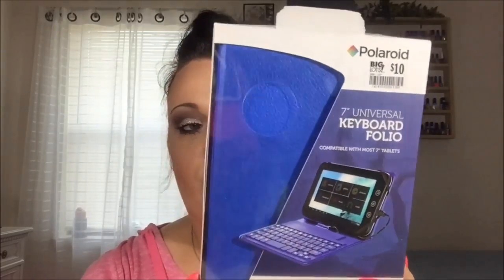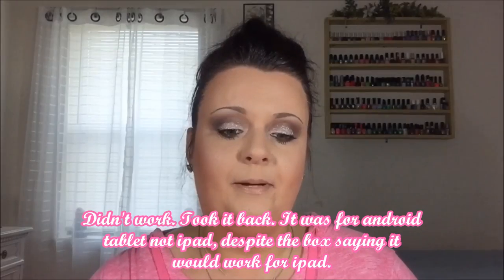At Big Lots I got this Polaroid keyboard folio and it has the keyboard on it. I'm really hoping that it works — if not I'll take it back. All of my iPad cases are tearing up so bad and I probably haven't bought a new one in like three years. It's kind of a purpley blue — more like a cobalt blue when you take it out. It has a stand on the back and a little cord to plug into your charging port, and the keyboard is right there. I like that!